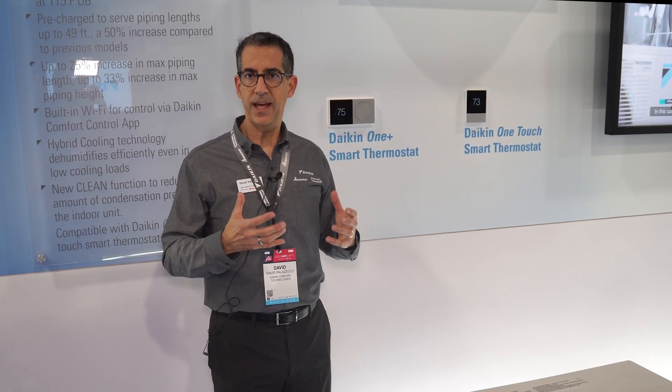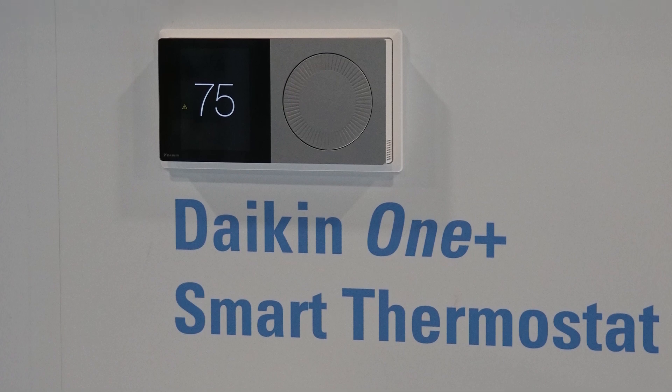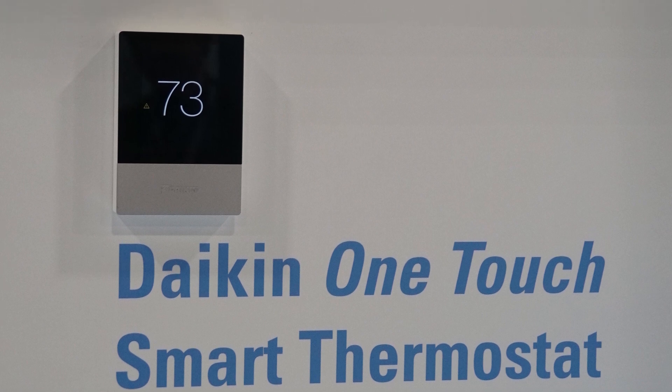We designed the thermostat so that it can receive over-the-air updates. As a manufacturer, we're always enhancing and improving our thermostat capabilities, and we're able to push over-the-air software updates to the thermostat so that the homeowner always has the latest and greatest software.